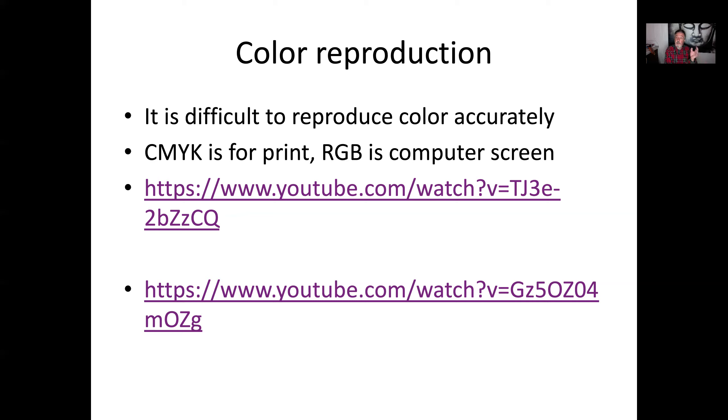RGB stands for red, green, and blue. Your computer screen has those three colors and everything is based on a mix of them. In print, you have cyan (which is blue), magenta (a red), yellow, and K for black — because it gives you an outline.